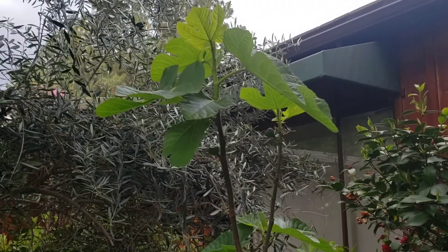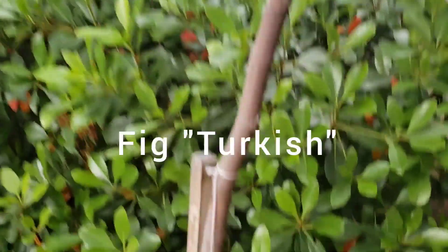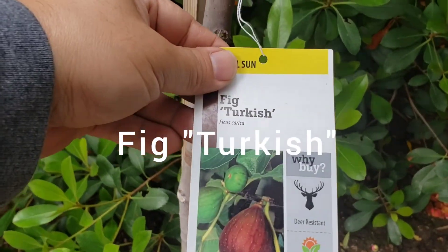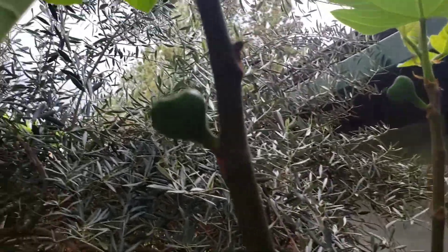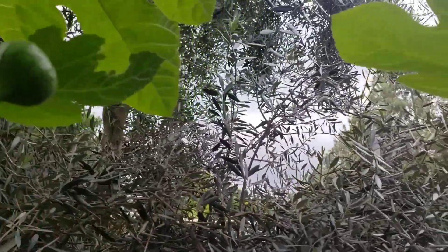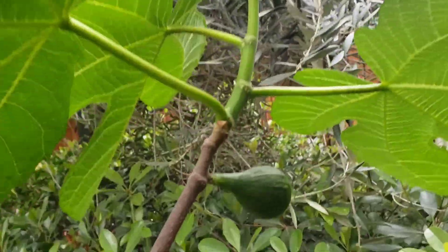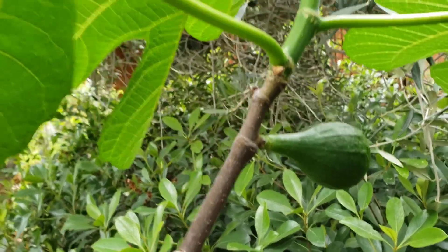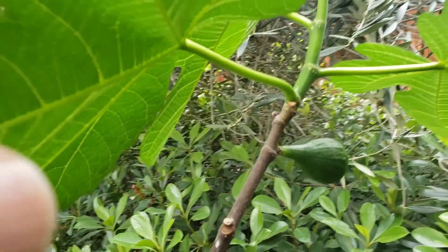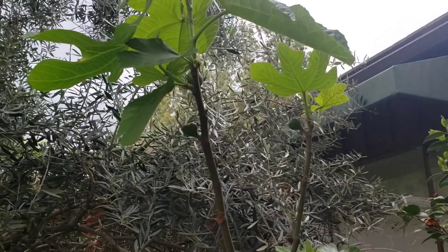Here's another fig tree we have. This is called the Turkish fig. And this has some really nice fruit growing on them too. Look at that, Adi — that's a really nice size fig. Hopefully that will ripen to be a really great fig. But that's the Turkish fig we have.